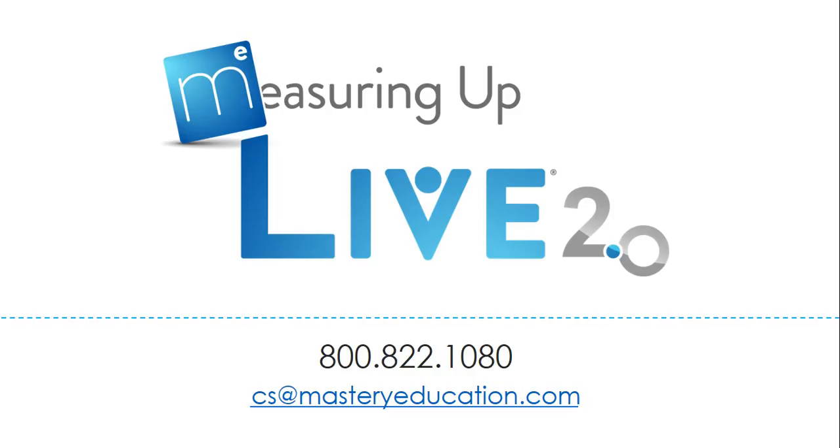If you would like more information on Measuring Up Live 2.0, please contact us at 800-822-1080 or email us at cs@masteryeducation.com.